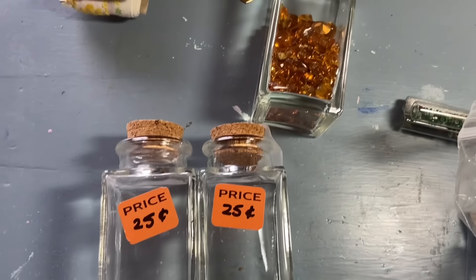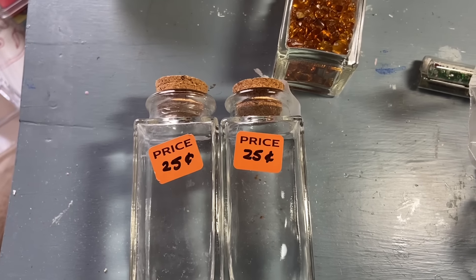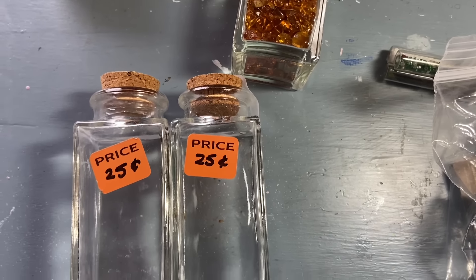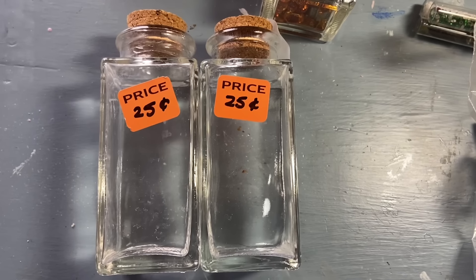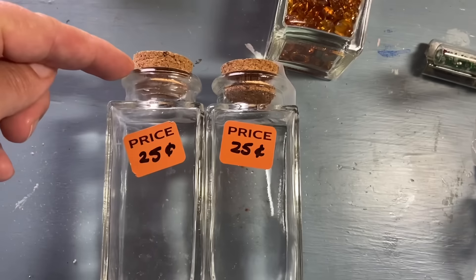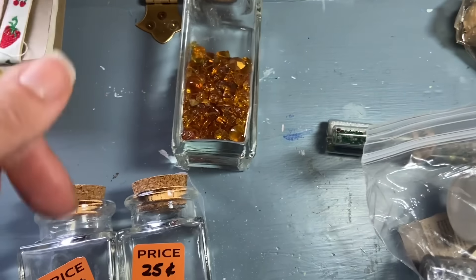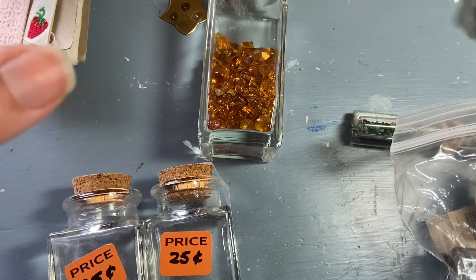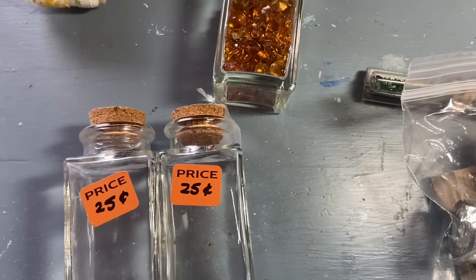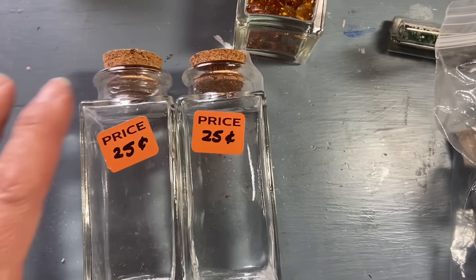I found three of these jars and they were a quarter a piece. I am going to put some of my beads in them. I love the perfume bottles because I think they're so beautiful, but these were just nice because they can hold a decent amount. They have a wide opening because some of the perfume bottles won't hold my whole color scheme or the opening is too small. So I would prefer something a little more beautiful, but these definitely will work.